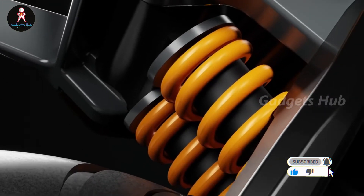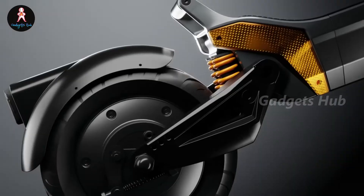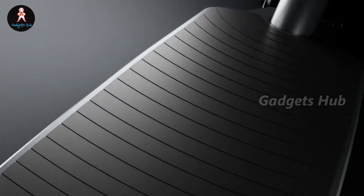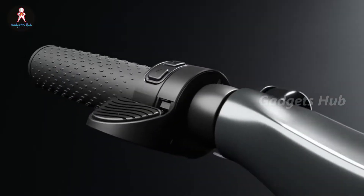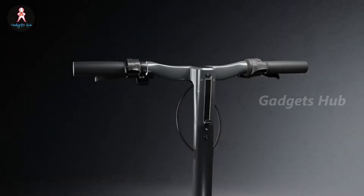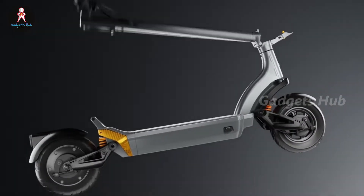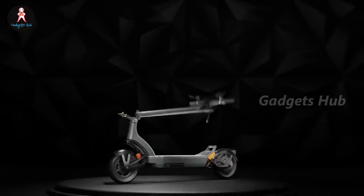Say goodbye to flats thanks to the self-healing tires. The regenerative throttle actually recharges your battery and reduces mechanical brake use, taking your ride farther. The companion app gives you complete control with turn-by-turn navigation, post-ride analytics, and more. A 500-lumen front headlight, turn signal, and rear brake light keep you visible to other vehicles.